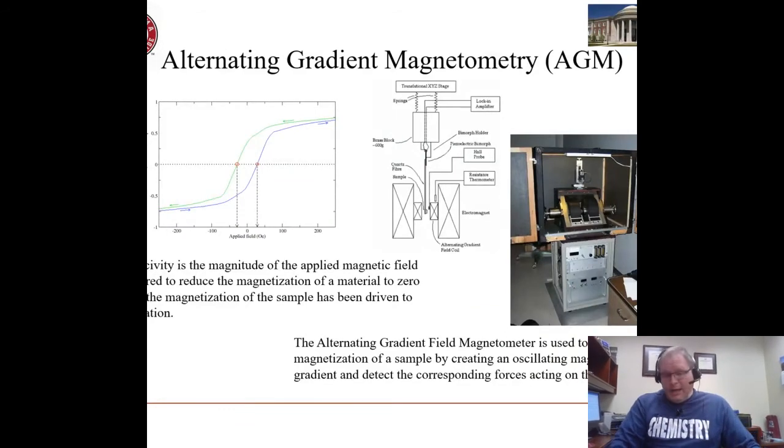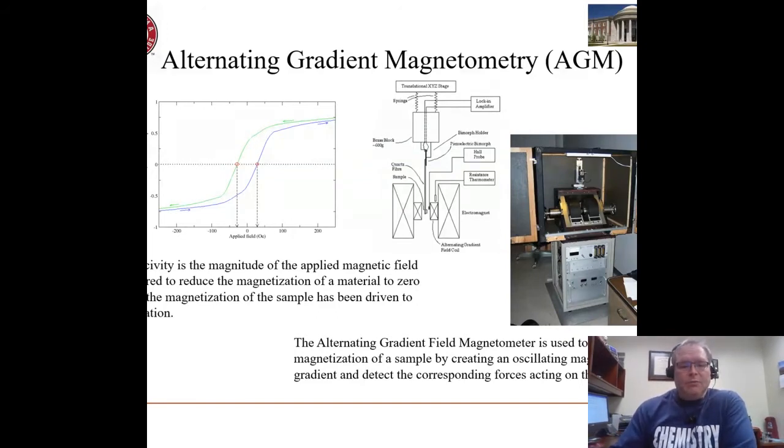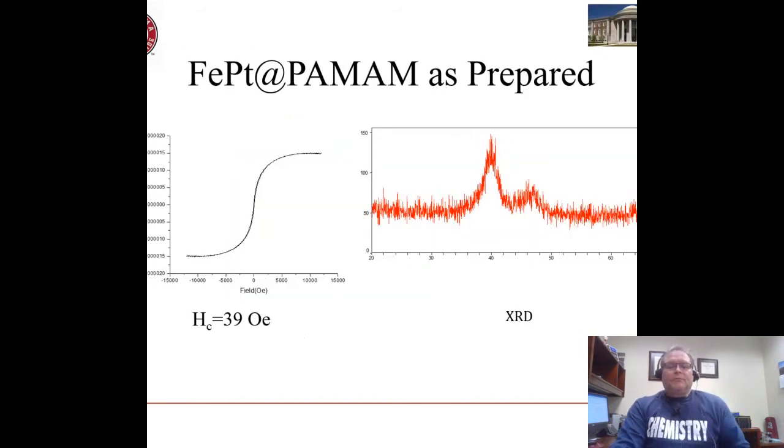One of the things we're interested in are magnetic properties, so we use instruments like an alternating gradient magnetometer to measure the magnetic properties of these particles. The instrument records magnetization as a function of an applied field, and this result is called a hysteresis loop — it measures both the magnetization of the material and the field required to switch that magnetization. The particles we make as prepared have magnetization but no hysteresis in the trace, so these are superparamagnetic particles as prepared. It takes essentially no extra field to reverse the direction of their magnetization.